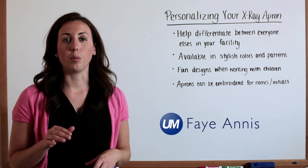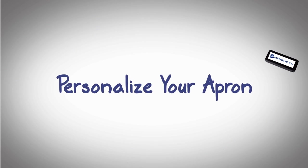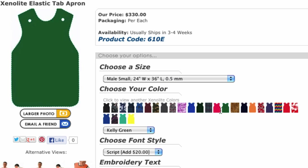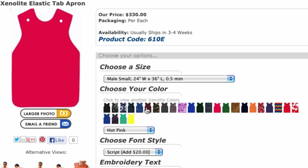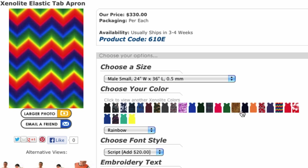A lot of our customers like to personalize their x-ray aprons. Here are a few reasons why. First, it helps to differentiate between everyone else's in your facility. Some people prefer stylish colors and patterns, and fun designs sometimes help when working with children.